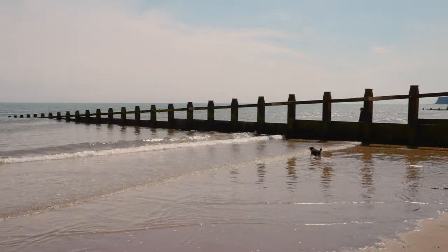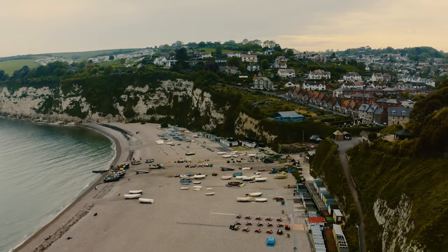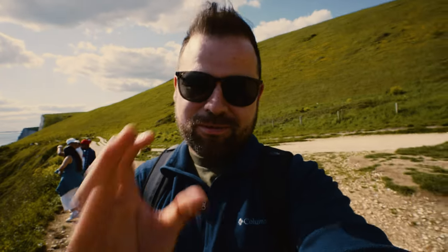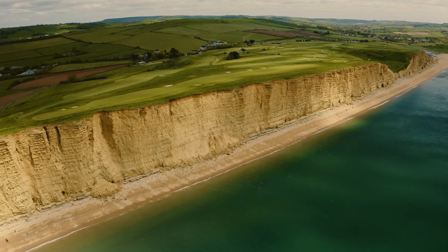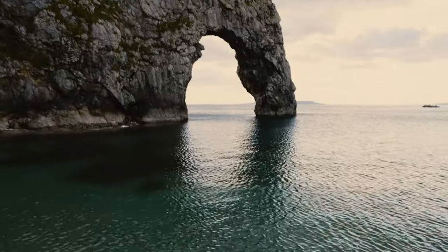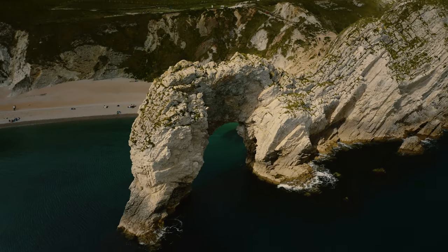Coming up in episode 4, the grand finale of the series, I tackle the world-famous Jurassic Coast moving from Devon into Dorset. I can't possibly describe just how unreal this place looks. I then become absolutely gobsmacked at some of Dorset's natural wonders. This place has to be up there with the top two or three places I've been on this trip. Unbelievable.